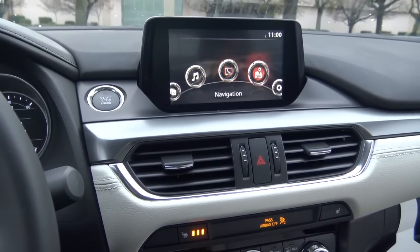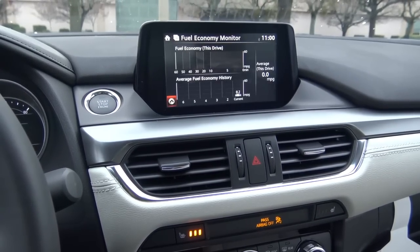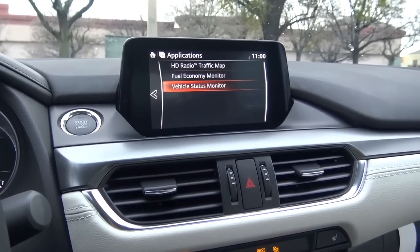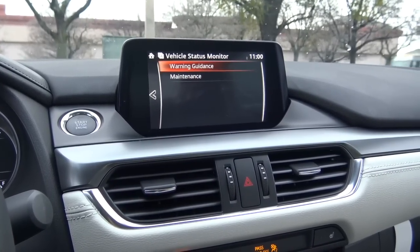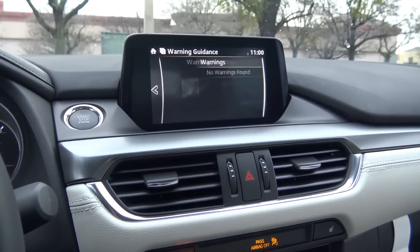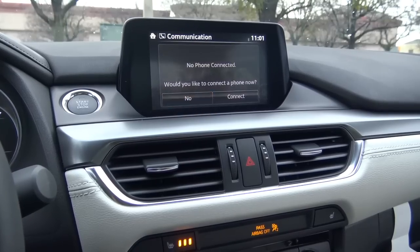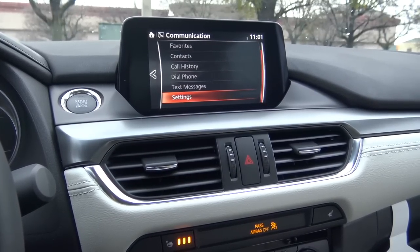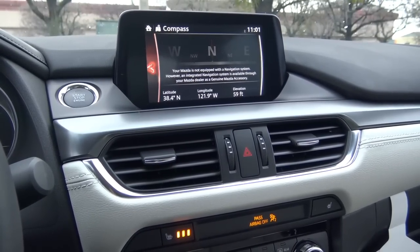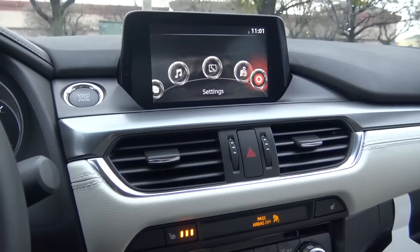On the home screen you have your applications — a fuel economy monitor with a bar graph, a back button which is convenient, and a vehicle status monitor showing maintenance info like oil change and tire rotation. You can hook up your Bluetooth phone, store contacts, view call history, and view text messages. Navigation is available but you have to get it equipped as an accessory through your Mazda dealer, and it works pretty well.